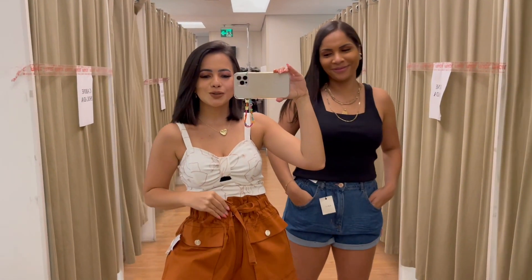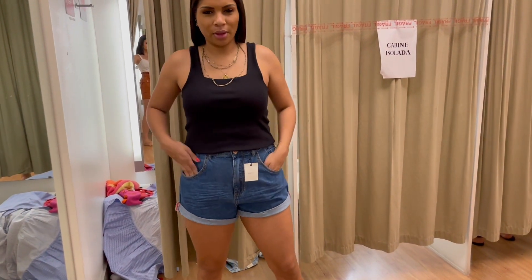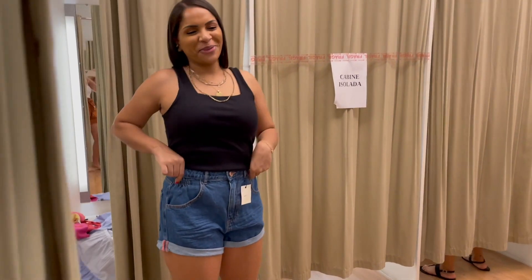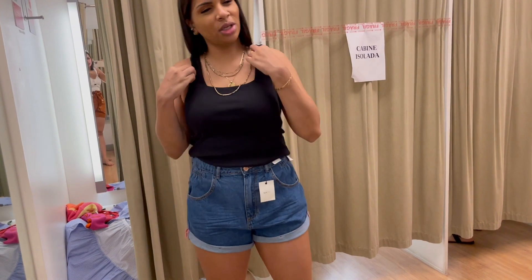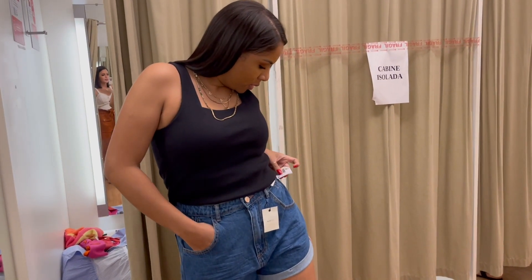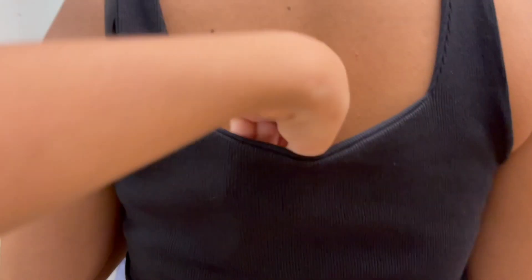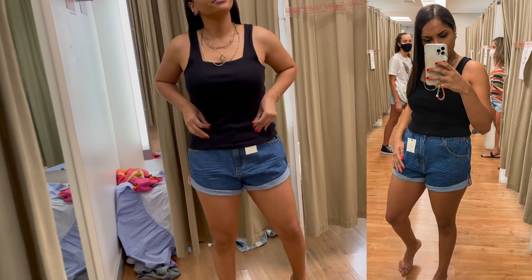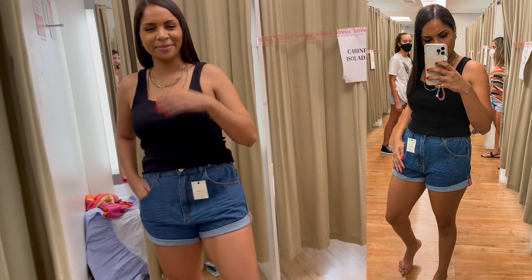Agora as duas de short! Look da Amanda: ela colocou a blusinha preta mais compridinha, só dobrei ela um pouquinho, com o shortinho mais boy, mais larguinho, não é justo. Nós duas gostamos muito desse modelo de short — ele é na cintura com elástico e veste super bem. O short é R$89,90 e a blusinha R$49,90. Dá pra colocar a blusa pra dentro com um cintinho. Tá lindo esse shortinho!